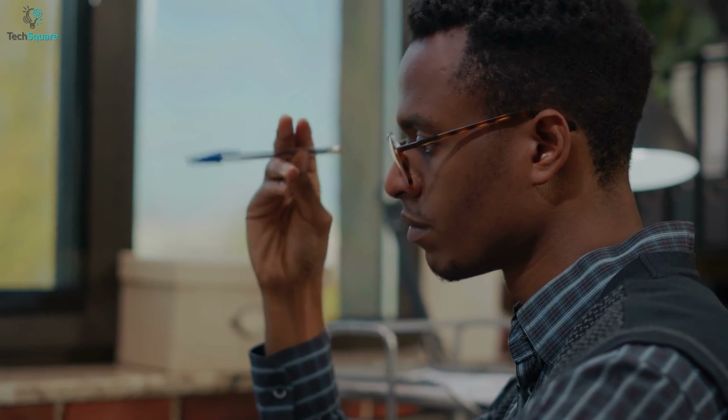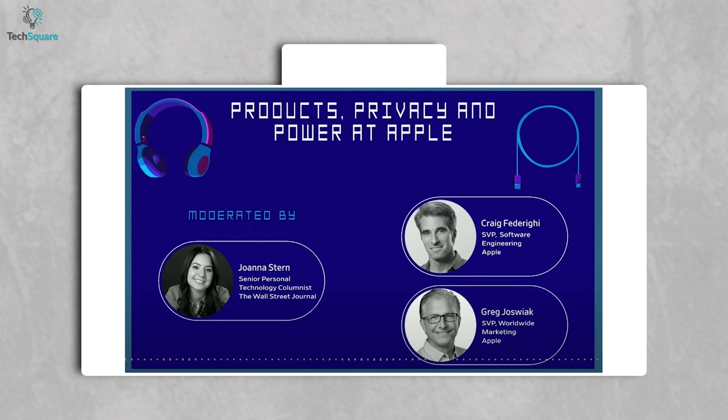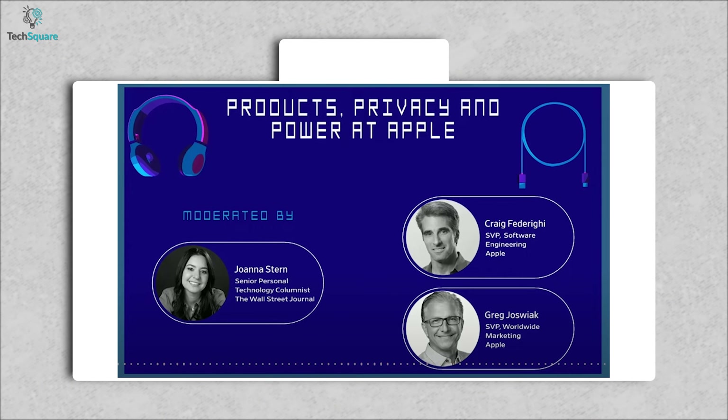But there is a little bit of confusion. Recently, Wall Street Journal hosted a show with Greg Federighi and Greg Joswiak about Apple products, and even they couldn't answer questions about iPhone with USB-C.